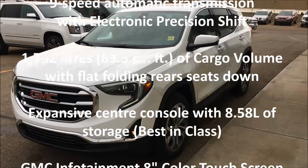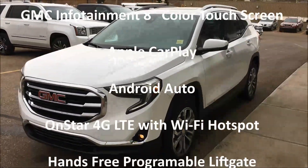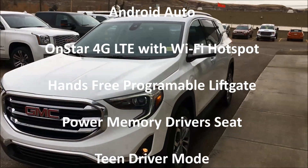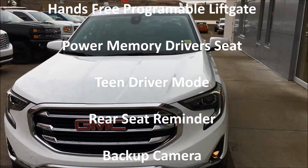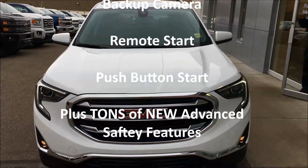Good day folks, it's Brad LaDrew here at Western GM in Drumheller, Alberta. Sorry it's a little bit windy today and cloudy, but we're still going to take a look at this gorgeous all-new redesigned 2018 GMC Terrain, and it happens to be an SLT model.